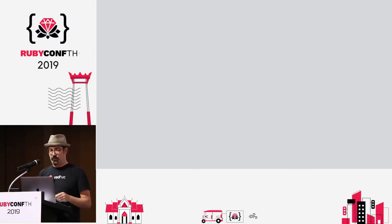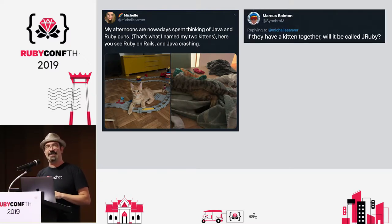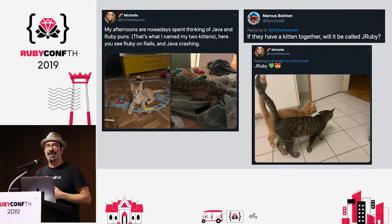What kind of things am I talking about? I had to throw this in at the last minute — just in the past couple of days, I saw a tweet from Michelle who has two kitties named Java and Ruby. They play together and have a lot of fun. Somebody replied that if they had a kitten together, it would have to be JRuby. And then a couple of days later — there it is — Java and Ruby happy together. That sums it up.